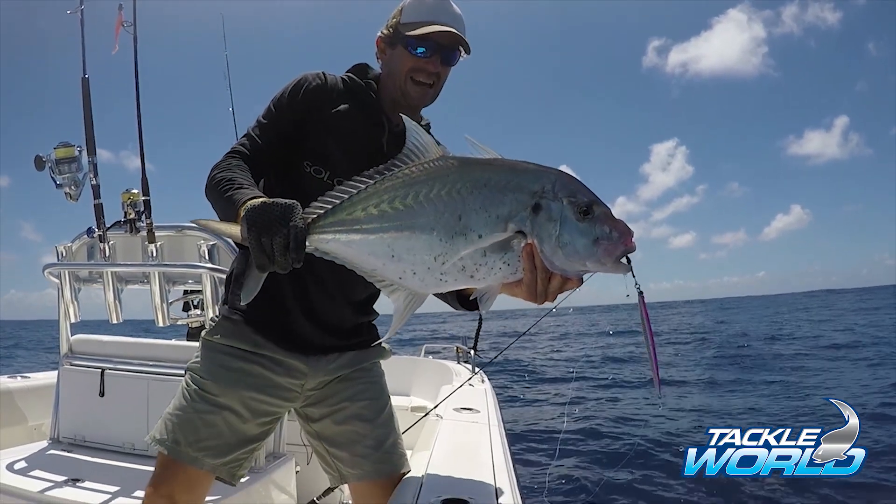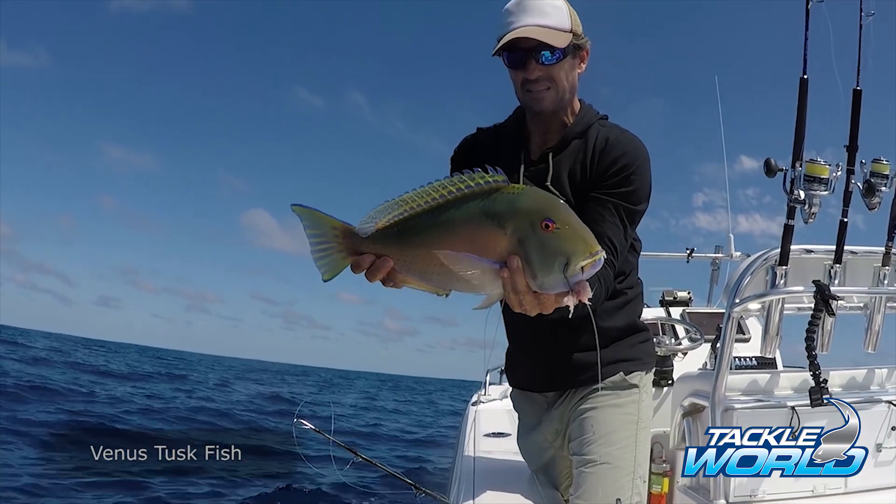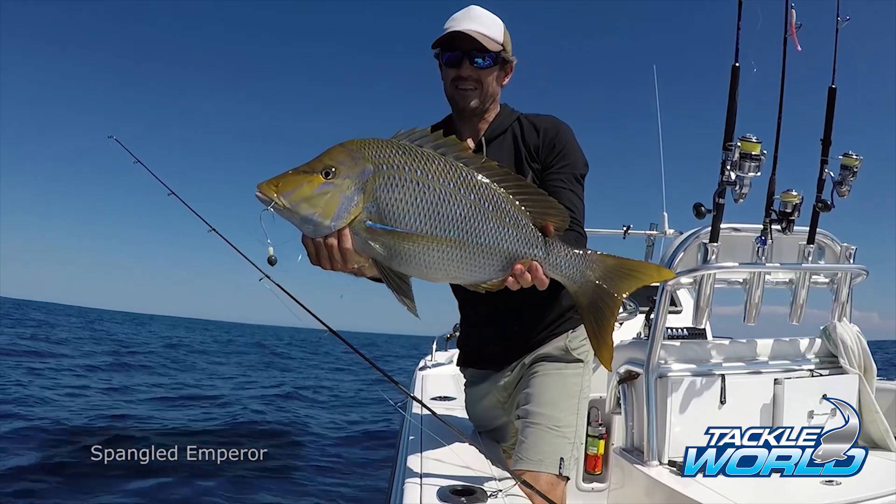Meanwhile on the bottom I was catching reef species such as Venus Tuskfish, Green Jobfish and Spangled Emperor. There's such an array of species to be had out in these wider grounds.